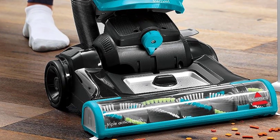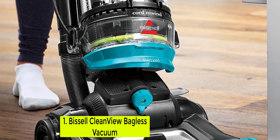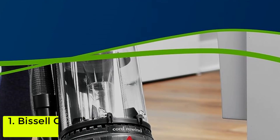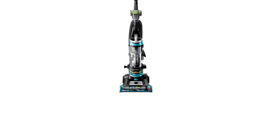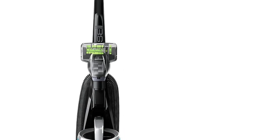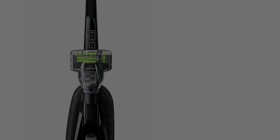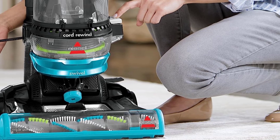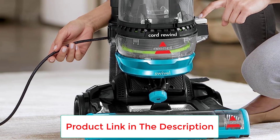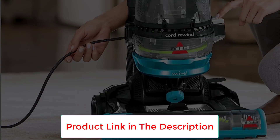Starting at number 1, the Bissell CleanView Bagless Vacuum. This affordable upright vacuum from Bissell is a fan favorite on Amazon with a 4.6 rating. We haven't tested this exact model, but we've tested many others from Bissell, including older models with the same one-pass technology, and included it in our list of the best vacuums from Bissell thanks to its powerful suction and features that make it great for cleaning hard floors and carpets.